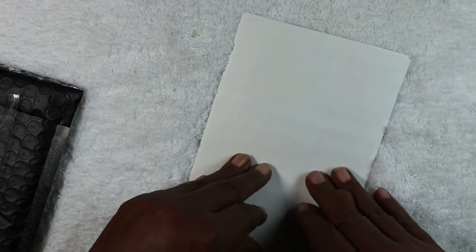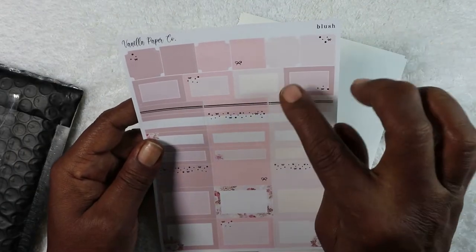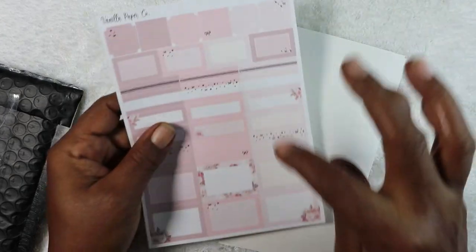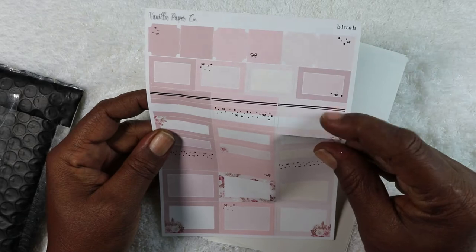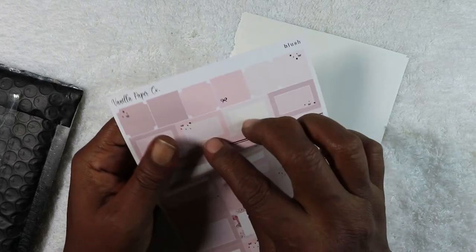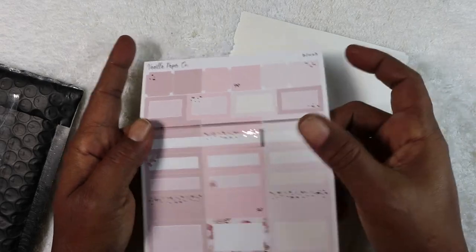The next one is the decorative boxes — small boxes and medium boxes. I love these little medium boxes because I could combine them and make something really pretty. These are the decorative foil quarter boxes. I'm not sure if it's just me or if they weren't cut right, because I cannot get these off — but you can see that is foiled.